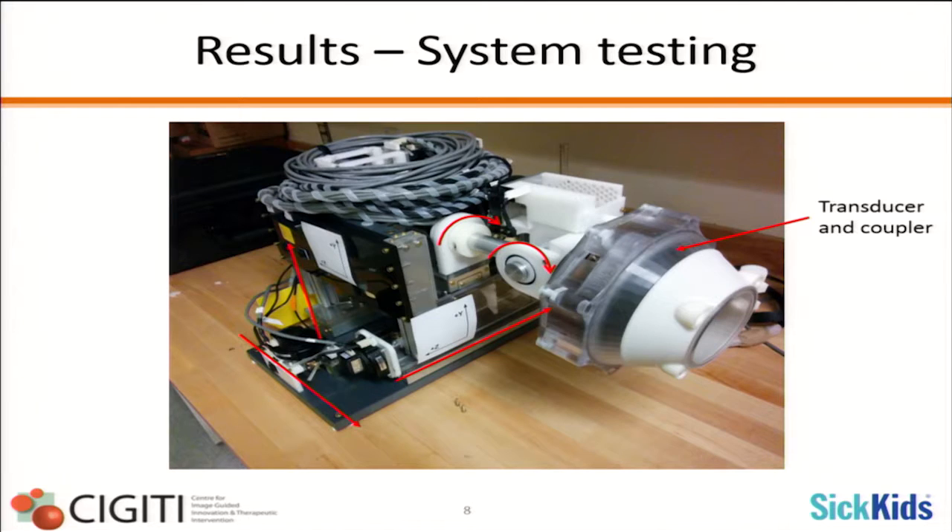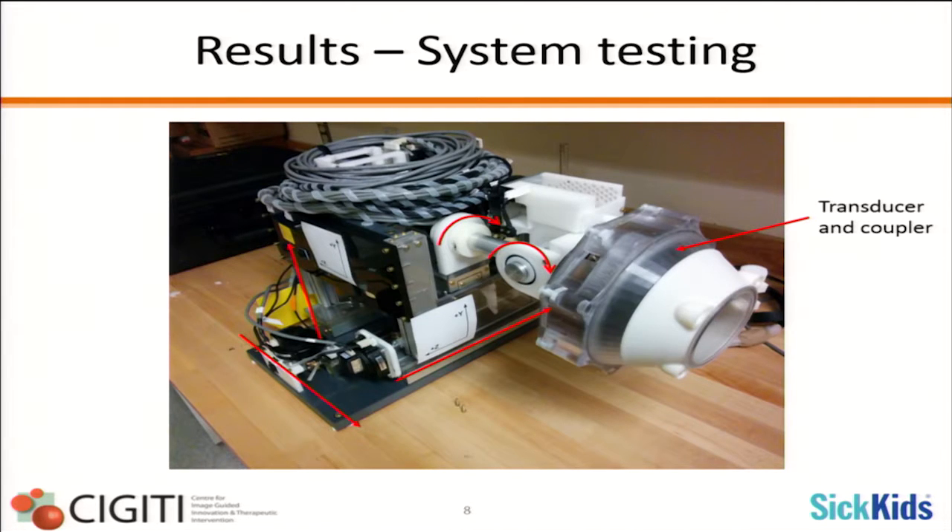This is the actual physical robot itself. It has been physically completed and is going to testing in the fall. The red arrows represent the degrees of freedom. Here I show the transducer and the coupler holding the 256-phase array transducer that will be positioned by the robot to deliver the HIFU treatment to the neonatal patient.